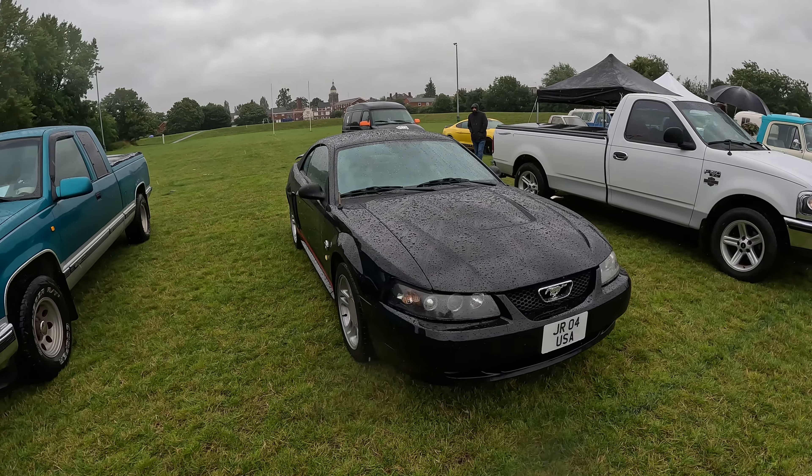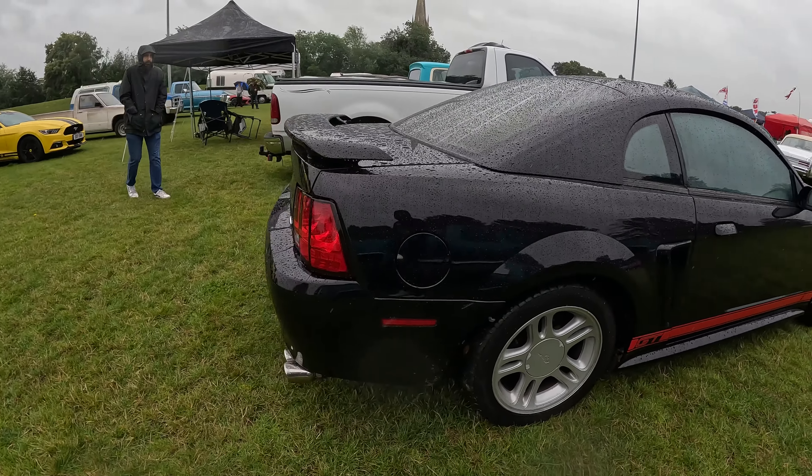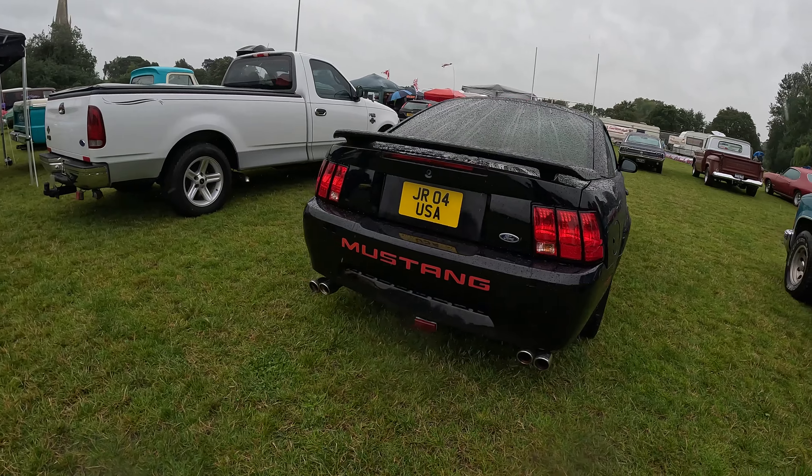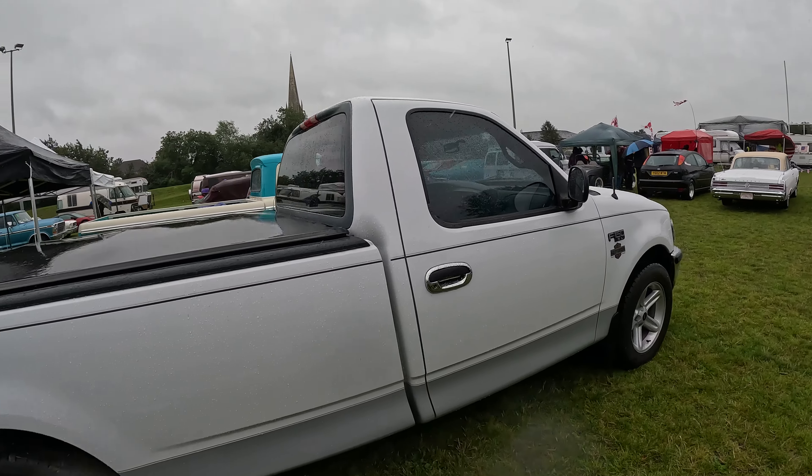One of those Mustangs — super nice. We got a Ford F-150 next to it. Massive truck.